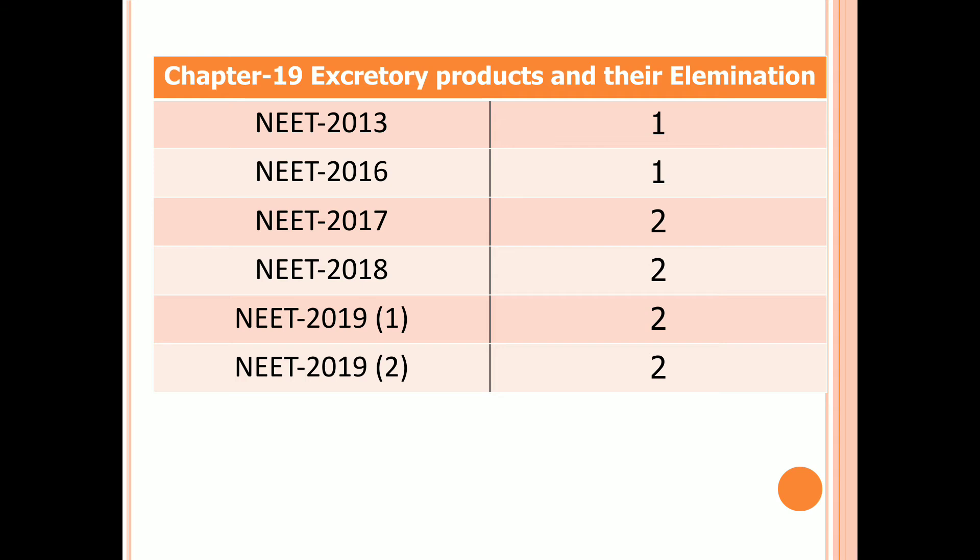Chapter 19: Excretory Products and Their Elimination. One question in 2013 and 2016, two questions in 2017, 2018, and both first and second examinations of 2019.